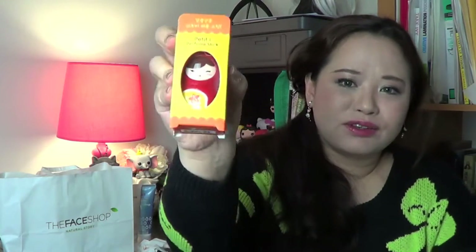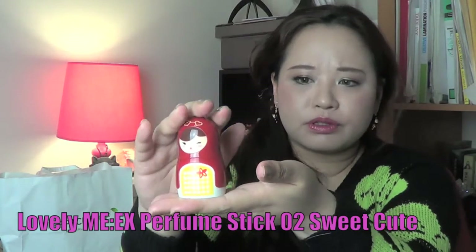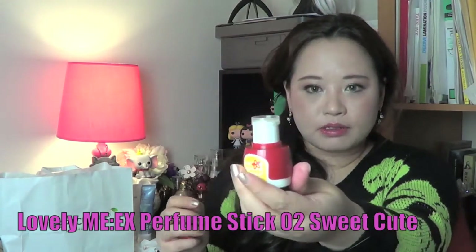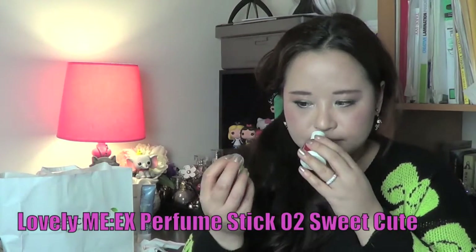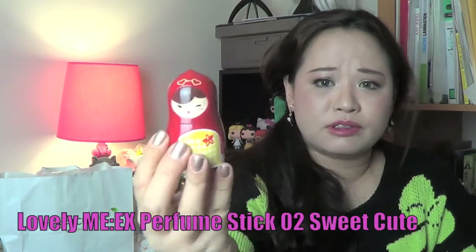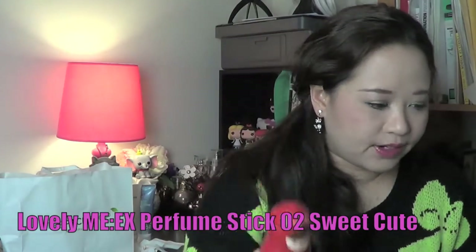And then this is not really makeup but it's a petite perfume stick. Isn't that cute? It comes in this little Russian doll container. Open it up and it looks like that. I think it smells so fresh — it's just a stick. I really like this one. I thought the red was so sweet so I thought I'd get that.